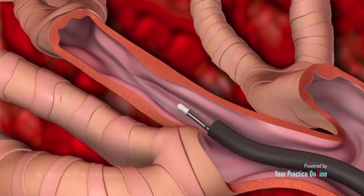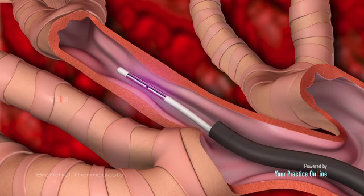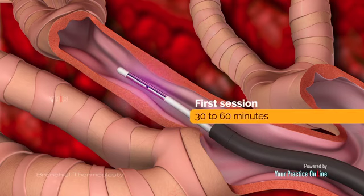A special wire is then inserted through this tube to deliver brief 10-second heat pulses to the walls of your airways. The temperature, equivalent to a warm cup of tea, is enough to reduce the excessive tissue in the area being treated. Your first session will be about 30-60 minutes.